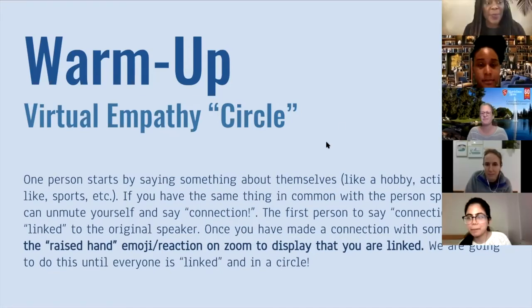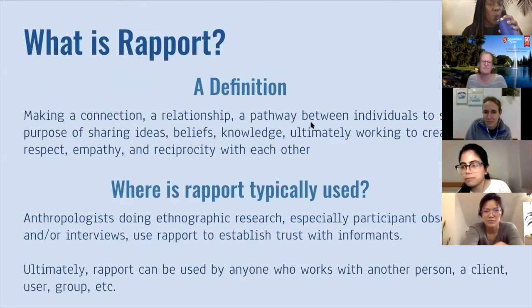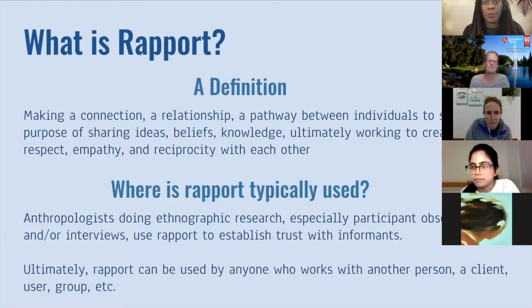All right, I think it's back to you, Natalie. Okay, so we'll move forward — this is really fun. I like getting to know a little bit about each other. We're going to first start with a little lecture on rapport. I'm going to give some background on rapport before moving on to general rapport building strategies — both pre-pandemic strategies that you could still be using, and then eventually talk about new strategies to adapt to rapport building in a pandemic or virtual environment. Rapport can be defined in many different ways, but I'm going to define it as making a connection, a relationship, a pathway between individuals to serve the purpose of sharing ideas, beliefs, and knowledge.